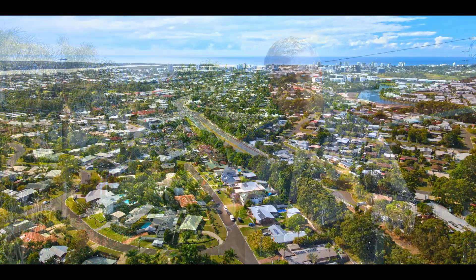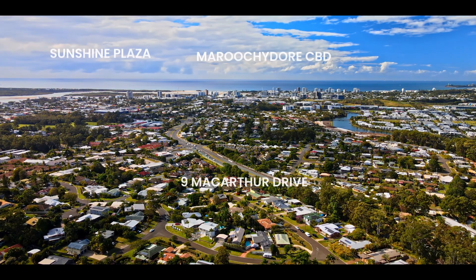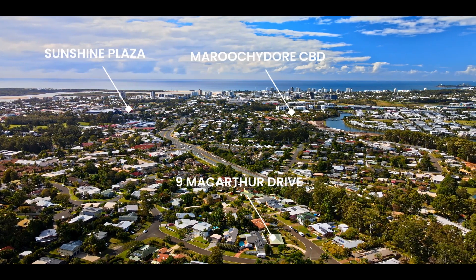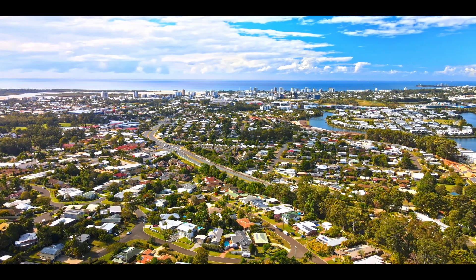Firstly, location. This property is situated so close to the brand new CBD at Maroochydore. It's in a quiet location and it's only a kilometre away as the crow flies. So capital growth in this location is absolutely assured long-term.